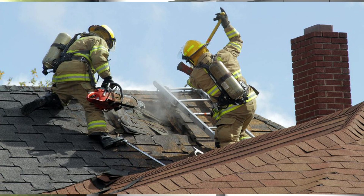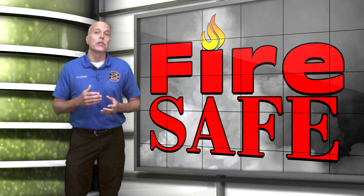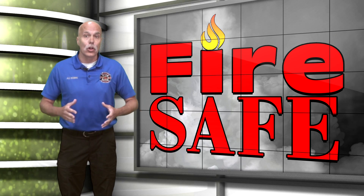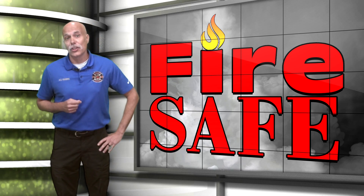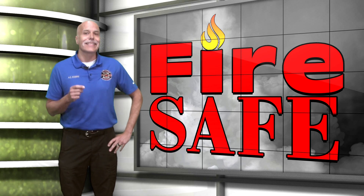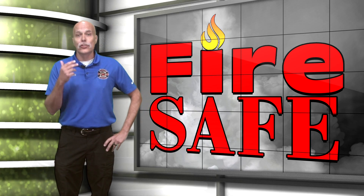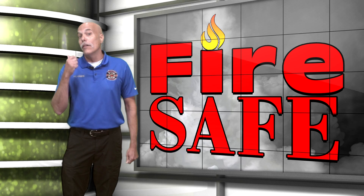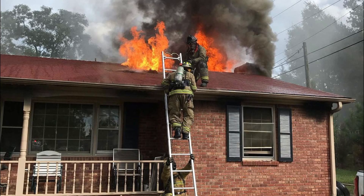Natural ventilation in occupied structures allows fresh air to enter at lower level openings. As the air warms it will rise and exit an opening located at the highest point in the structure. Vertical ventilation effectively assists this natural ventilation process, allowing for the controlled removal of smoke and superheated gases while at the same time reducing the horizontal spread of the fire beyond the area of origin.